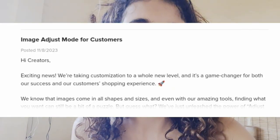Another update is the image adjust mode for customers. This feature is for customers uploading their images to your product, customizing it, and either downloading digital products or purchasing physical products. With this feature, customers can effortlessly swap out stock images with their own, helping them focus on the heart of the desired image. This feature is only available on desktop at the moment and only works for images that are set to fill. Make sure you set images to fill so customers can easily replace them with their own.